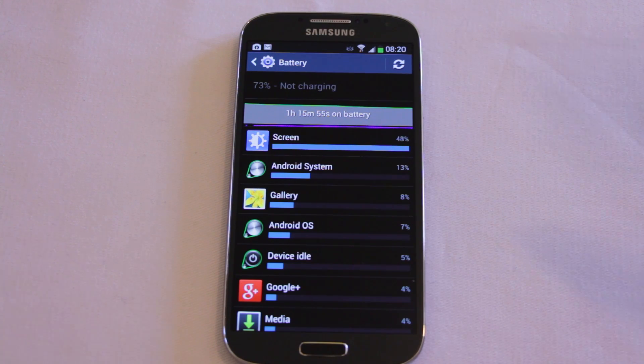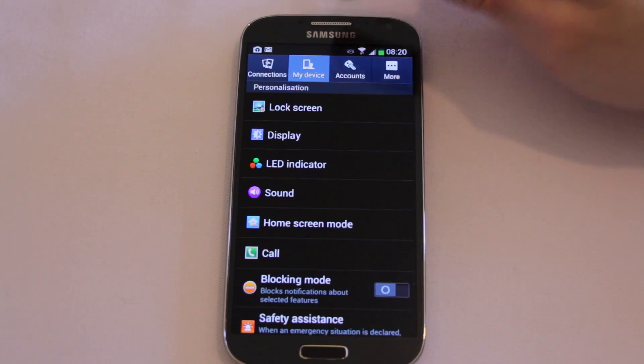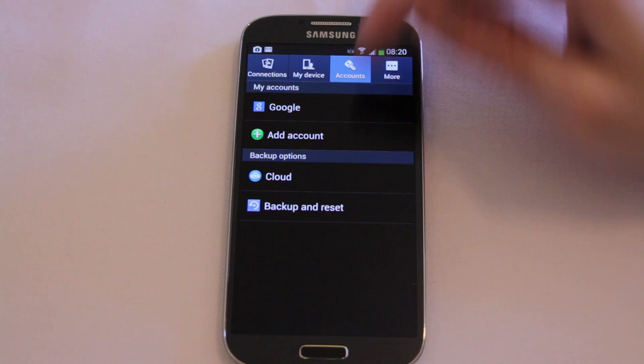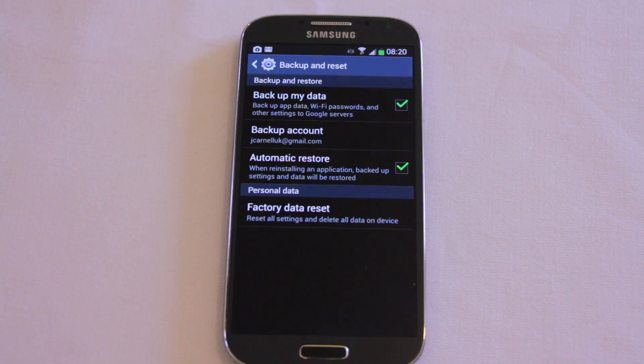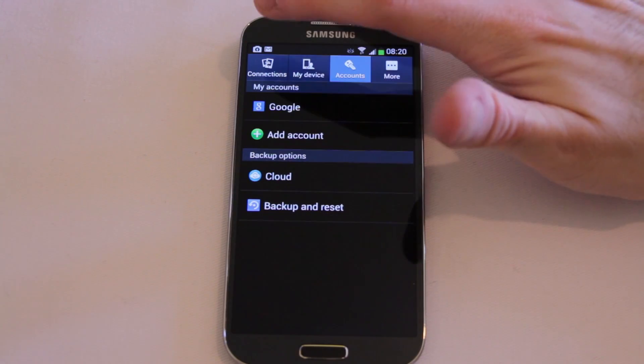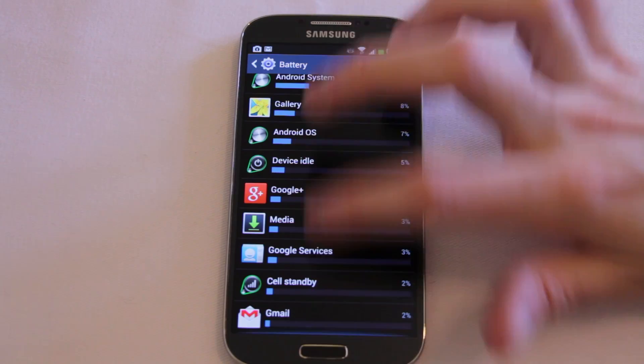So I did a factory restore. To do that you can come into Accounts, then Backup and Reset, and Factory Data Reset. This will completely wipe the phone of any user data you've installed, although all the default apps from Samsung will stay installed including any bloatware like Deezer and Dailymotion. Interestingly, after the factory restore I came back into the battery stats and Google Maps was not listed at all — as you can see here, no Google Maps.